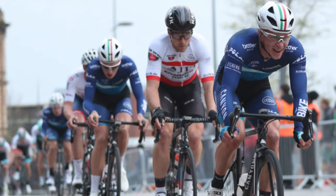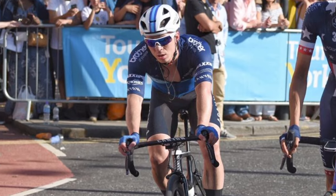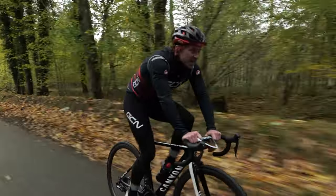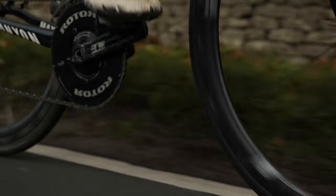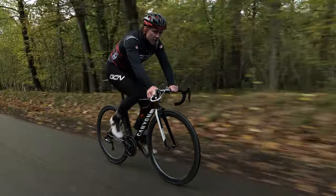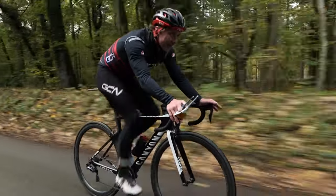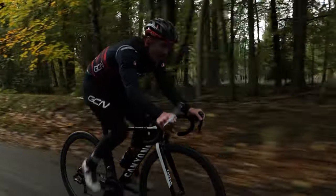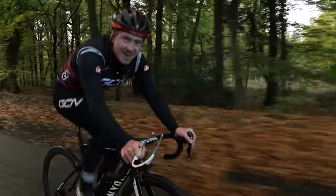The eagle-eyed viewers among you will notice that I'm not on my usual GCN bike. I've actually brushed off the dust from my old team bike, the Canyon Air Road. It's a bike I rode for two years riding for Canyon DHB, and a bike I spent years training on these very roads. I thought it was only right to bring it back to former glory. Since I'm not riding as much as I once was, the position feels incredibly aggressive — it's long on the front end, it's low down, and it makes you want to go fast. There she is, the old Canyon Air Road, back to former glory.